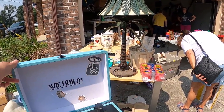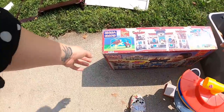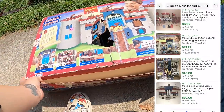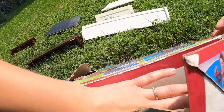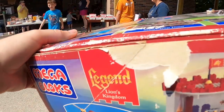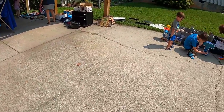Heading out to the yard sales. Could I put this down while I keep looking? Thank you, thanks so much.